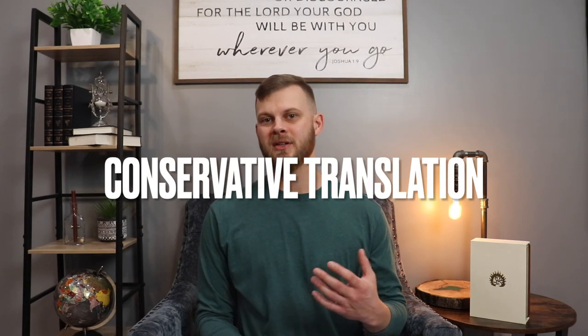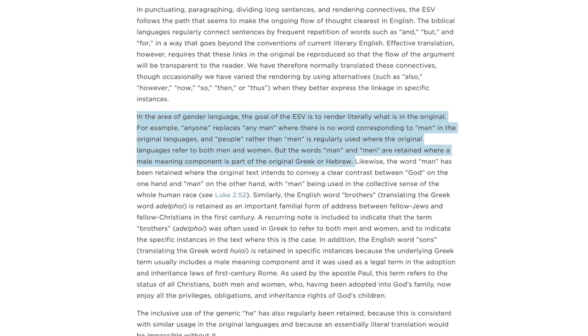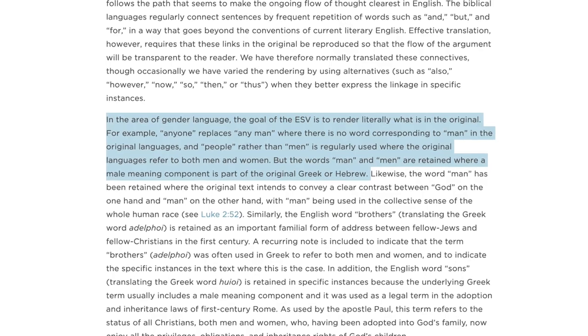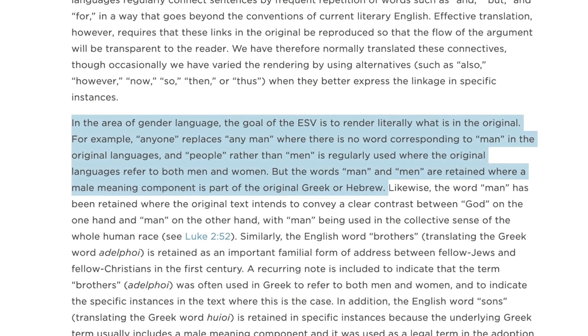The ESV is also considered to be conservative when it comes to gender language. Unlike some other more liberal translations that seek to replace gender-specific pronouns with gender-inclusive ones, the ESV simply holds true to the original wording. The word 'anyone' is used to replace the phrase 'any man' where there's no corresponding word for man in the original language. But the word 'man' is used in the ESV when in the original languages it's clear that a male person is being spoken of. This being the case, the gender language used in the ESV is, as far as we can tell, uninfluenced by our current culture — it simply lets the original wording speak for itself.